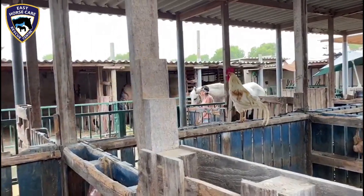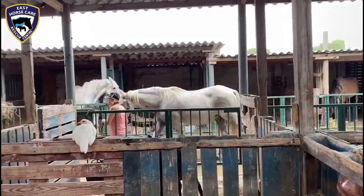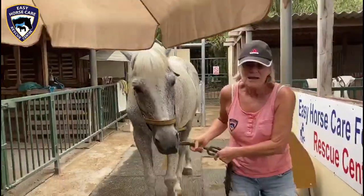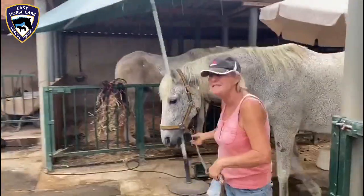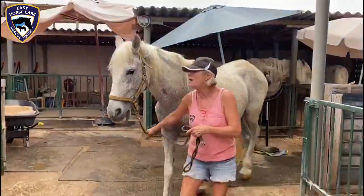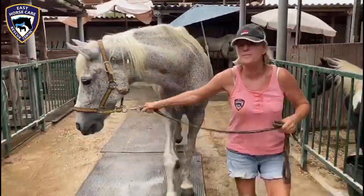This is what we're doing with Tullo for the next month, and the rest of the time he's in a stable. Then after the month is over, he can start to go out for a little while in a small paddock to exercise a little bit more.